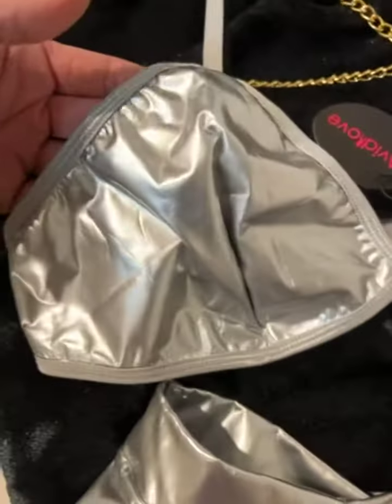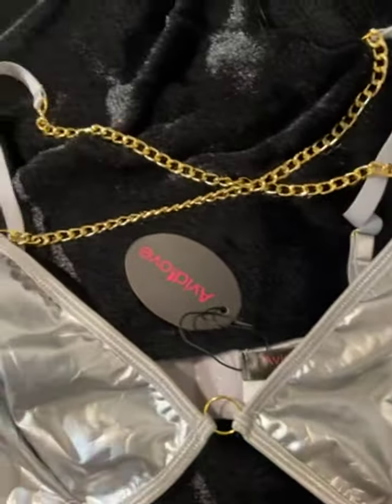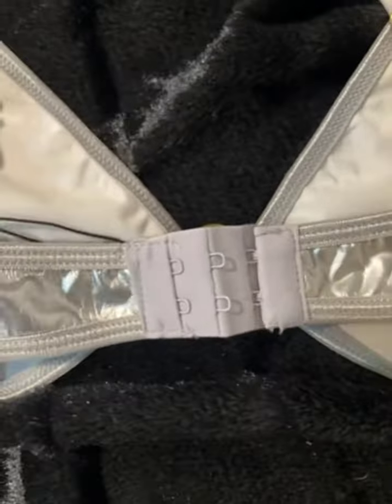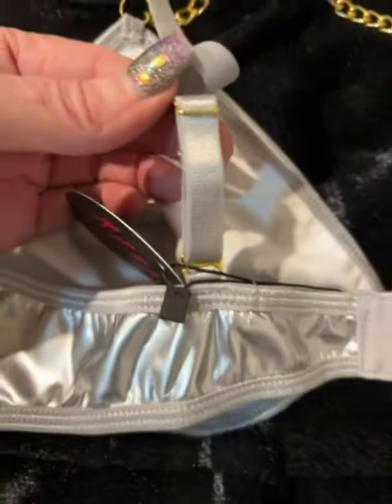The actual top portion is done like a bra. It does have a really pretty chain that crisscrosses on the chest, and the back has a hook and eye closure. The straps are adjustable, so if you need a little bit of extra room, you've got that.